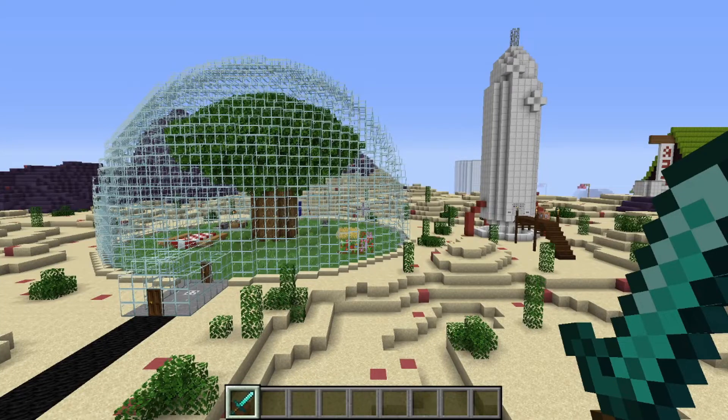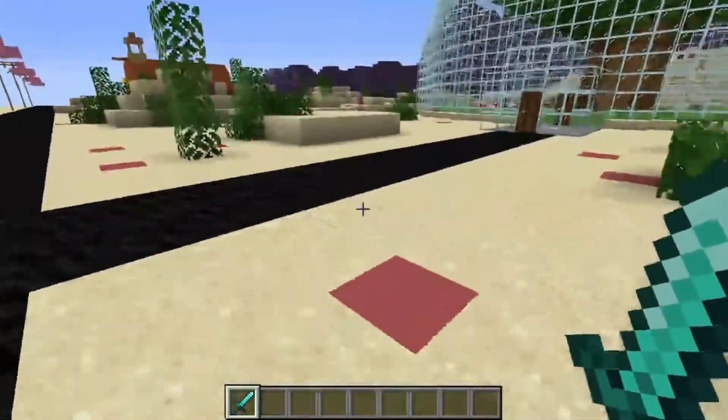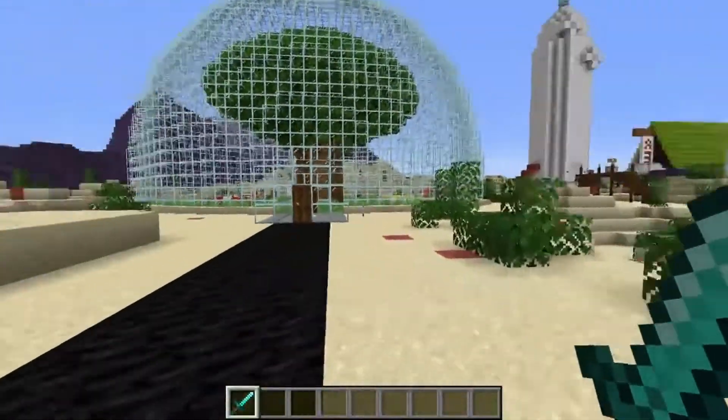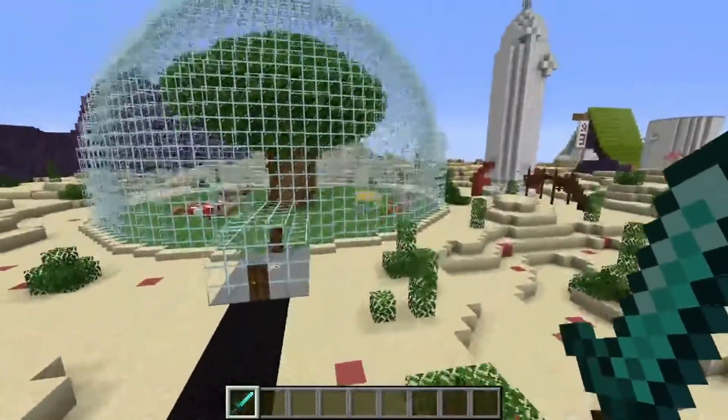Hello everyone and welcome back to another episode of the Bikini Bottom Tour. This is episode 2, and in the last episode we took a look at the Chum Bucket and the Krusty Krab. In this episode we have Sandy's Tree Dome and the Rocket. And also I'm going to show you the snow park afterwards. So let's get started.